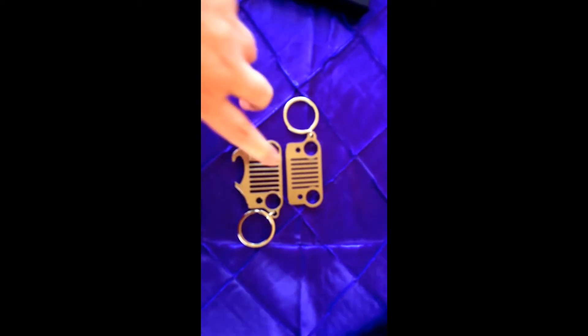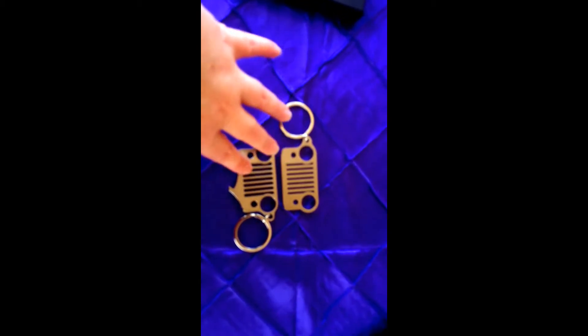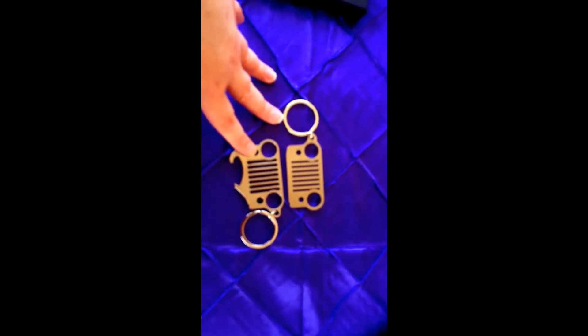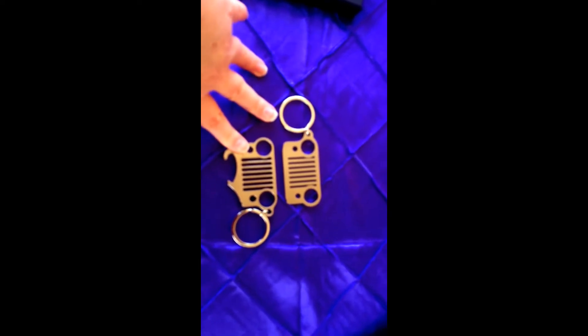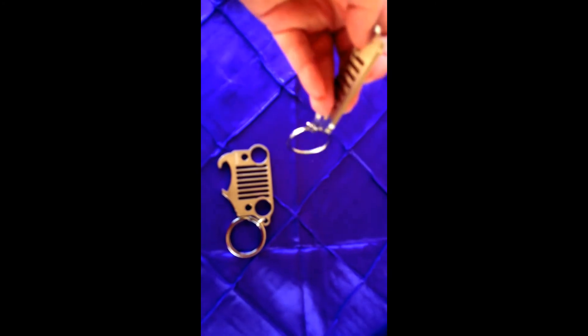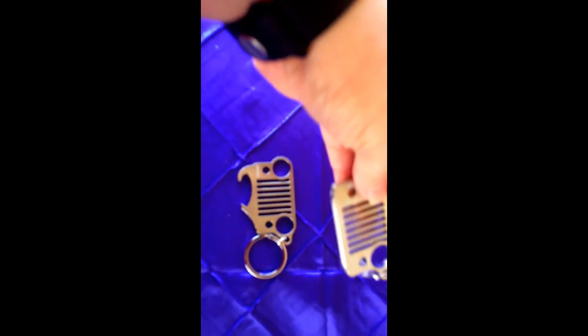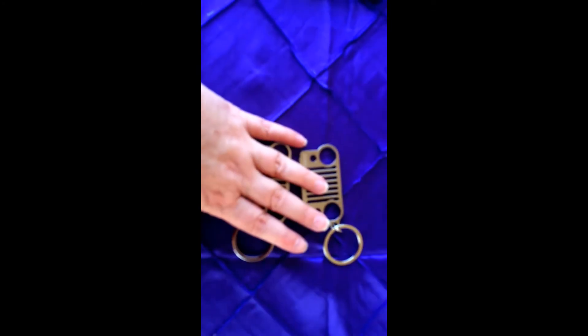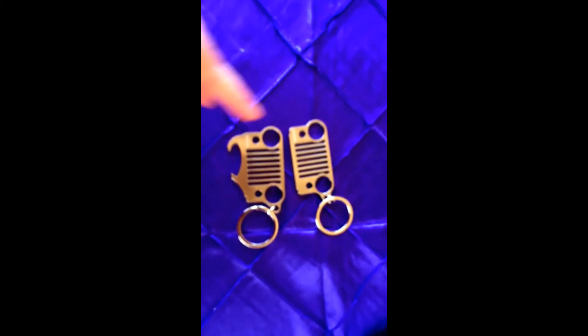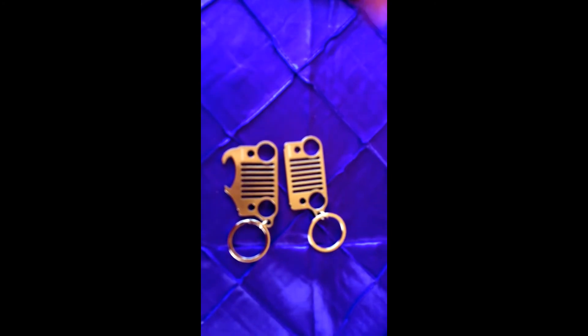These would be a great birthday gift or Christmas gift, especially if you have someone like my brother who jeeps a lot — he's real big into jeeping. He's already seen them and told me how much he needed them. So if you have somebody who loves Jeeps, or even somebody who doesn't necessarily, they'll still like these. They're great.